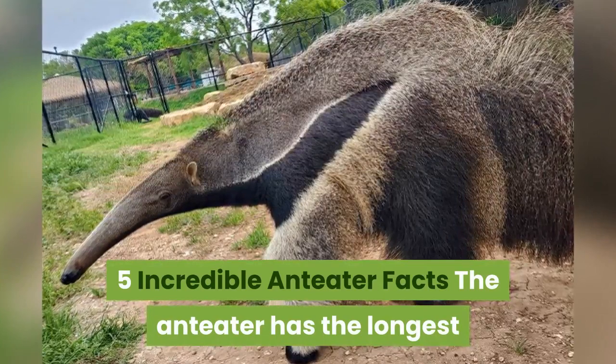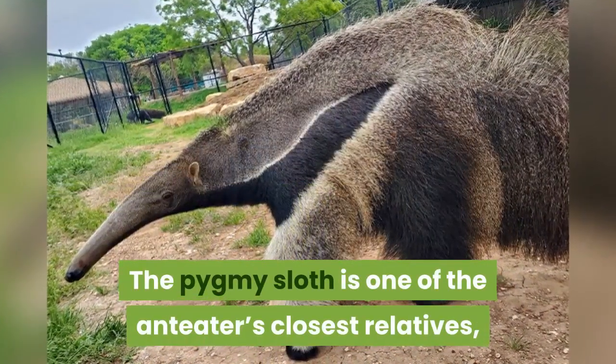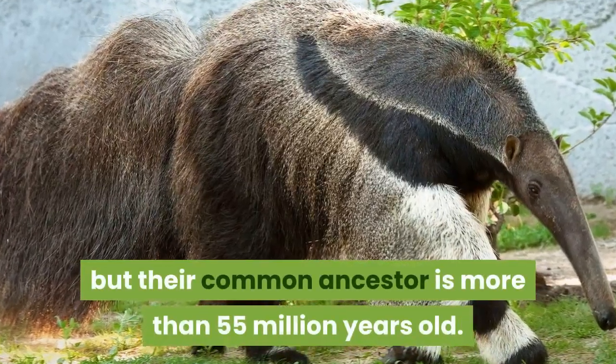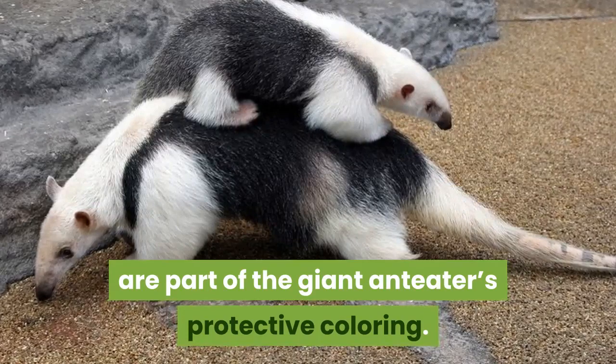Five incredible anteater facts: The anteater has the longest tongue of any animal in relation to its body size. The pygmy sloth is one of the anteater's closest relatives, but their common ancestor is more than 55 million years old. Their legs, which look like panda faces, are part of the giant anteater's protective coloring.